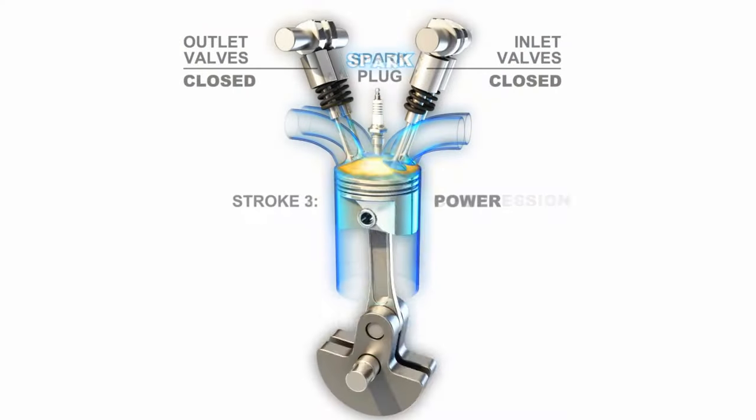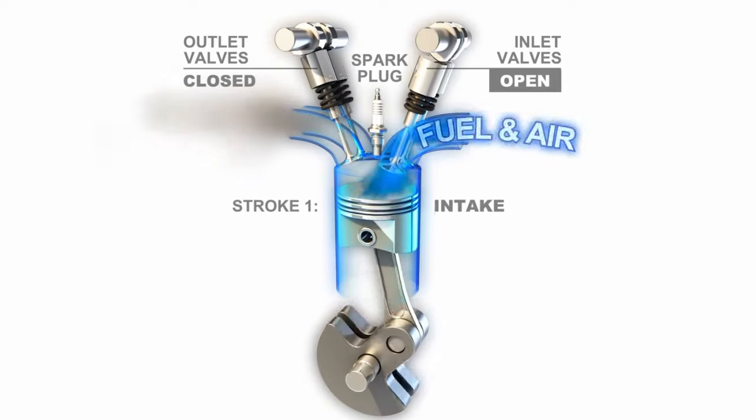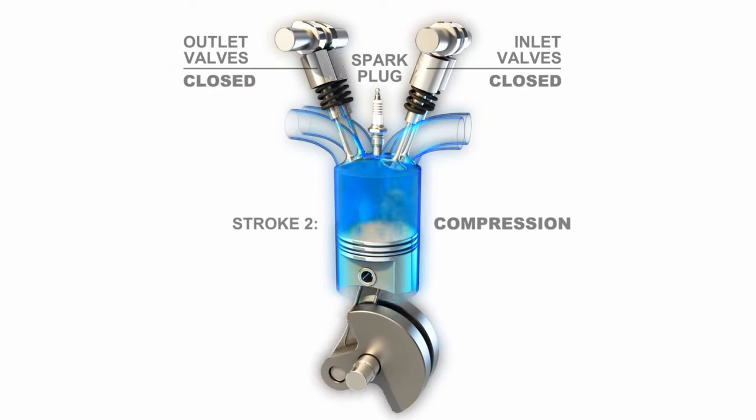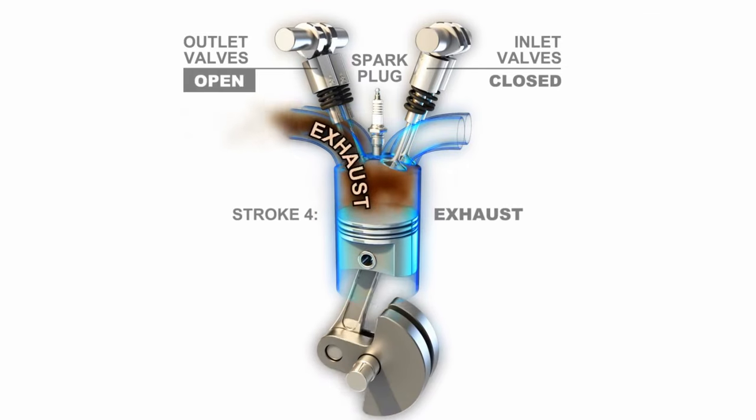The purpose of the spark plug is to create an electric spark that ignites the compressed air-fuel mixture in the cylinder. When the air-fuel mixture is ignited, it creates a small explosion that pushes the piston down and generates power that drives the engine.